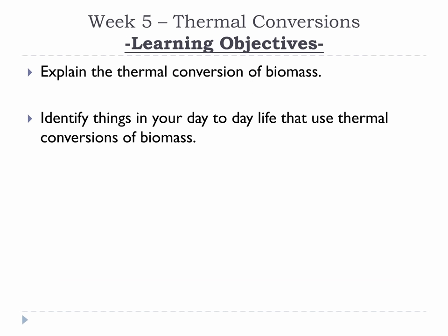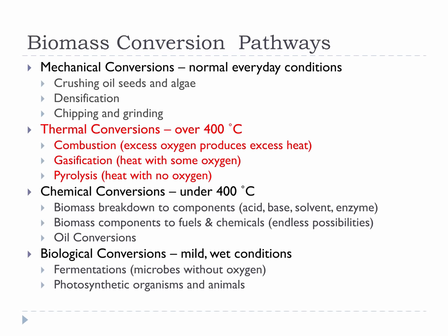Please take a moment to review this week's learning objectives. This week we are covering thermal conversions, our second biomass conversion pathway type.